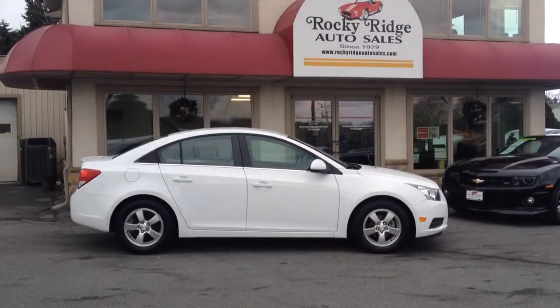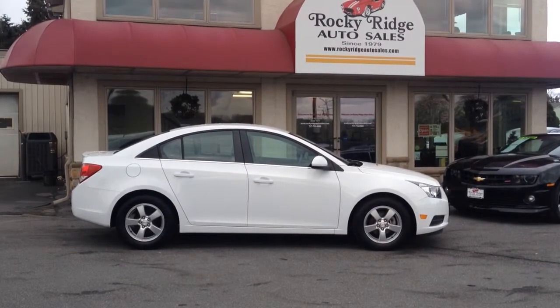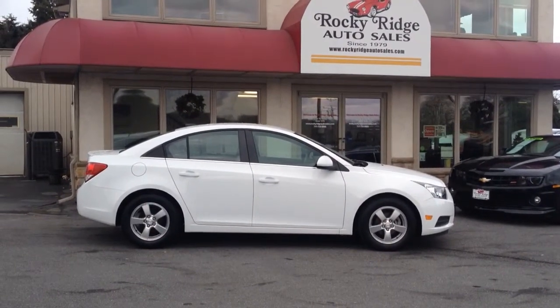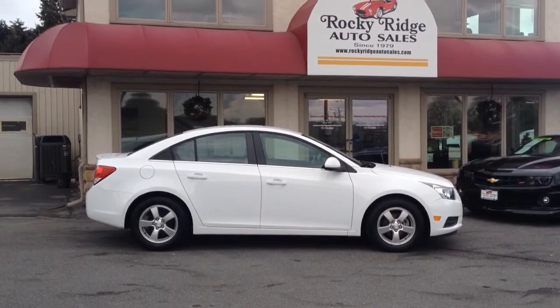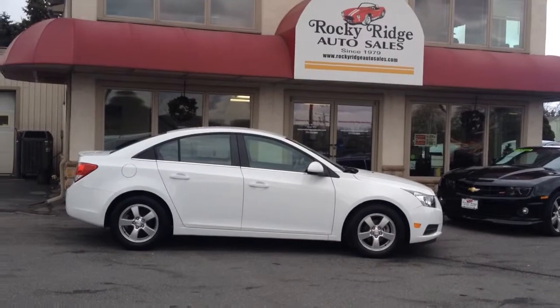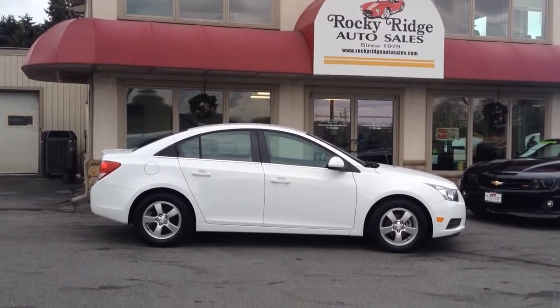Hello and welcome to Rocky Ridge Auto Sales here in Ephrata, Pennsylvania. We've been at the same location in Ephrata selling quality used cars, all at low, no-haggle prices, so you know you're getting our best deal right up front. Since 1979 we've been here. My name is Jesse, I'm one of the salesmen here. Today I'm going to be showing you this 2014 Chevy Cruze that we just got in stock.